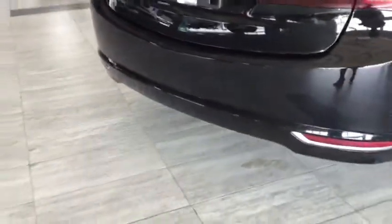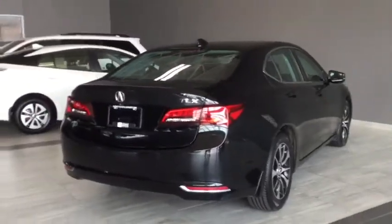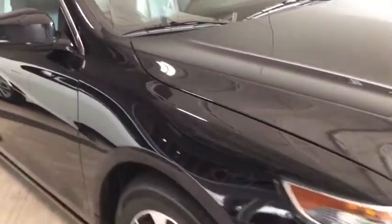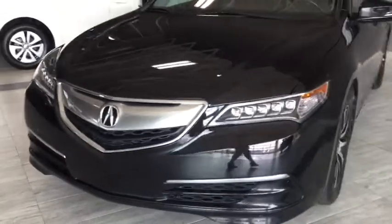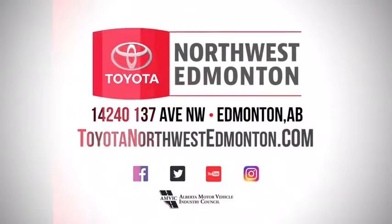You also have your backup camera to help you in and out of those tight spots, and those chrome details on the back of your Acura. Taking one final look at your 2015 Acura TLX with the technology package — fully loaded and ready to take you further on the exciting road ahead. You definitely have to come in and take this vehicle out for a test drive. We are easy to find at Toyota Northwest Edmonton on 137th Ave at St. Albert Trail.